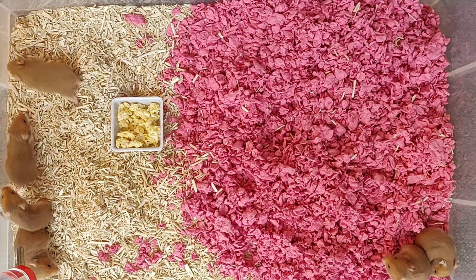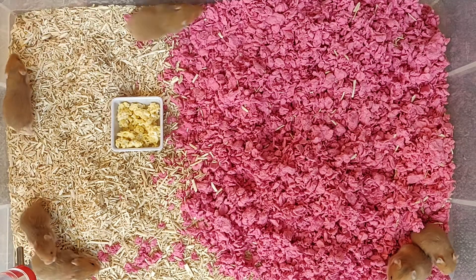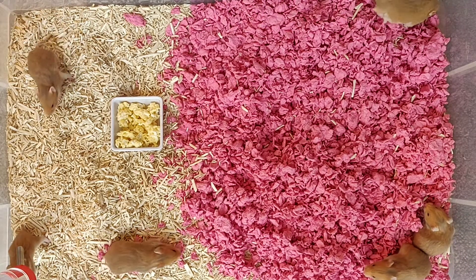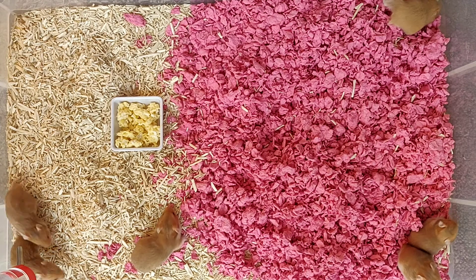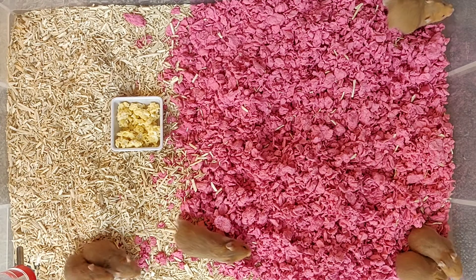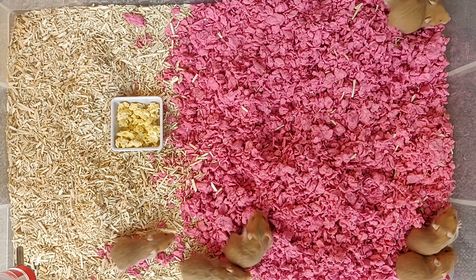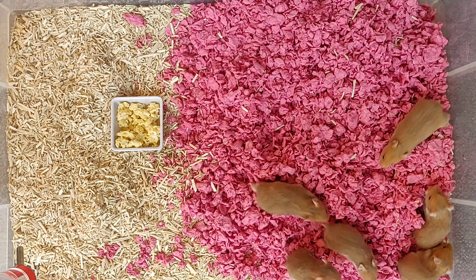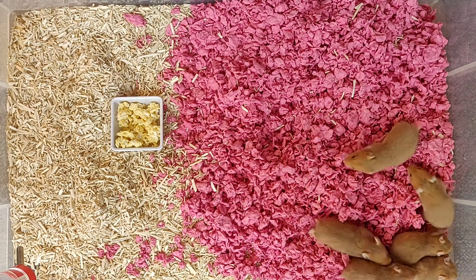Hi everyone, it's Tom here at Pixel Hamstery. It's feeding time at the zoo, so I thought it would be a good time to get a video of these guys. I'll be doing a proper photo shoot at some point soon, but I need a second pair of hands to wrangle these guys while I take the pictures, so those will be coming soon. But in the meantime, here's a video of these guys hiding in the corner.